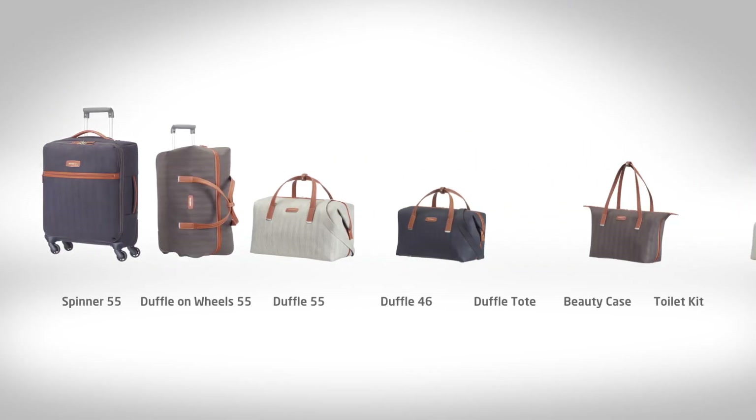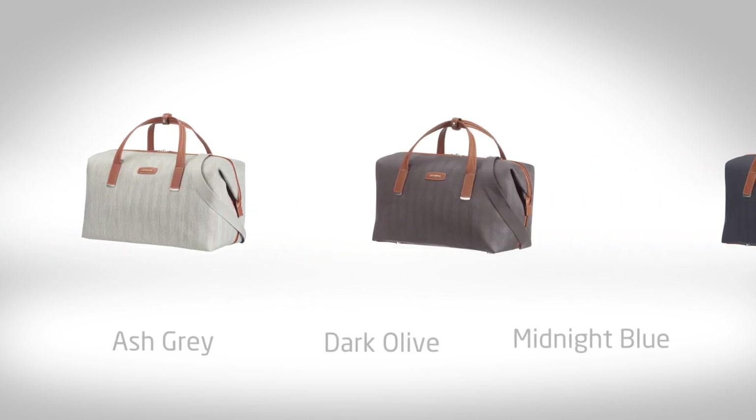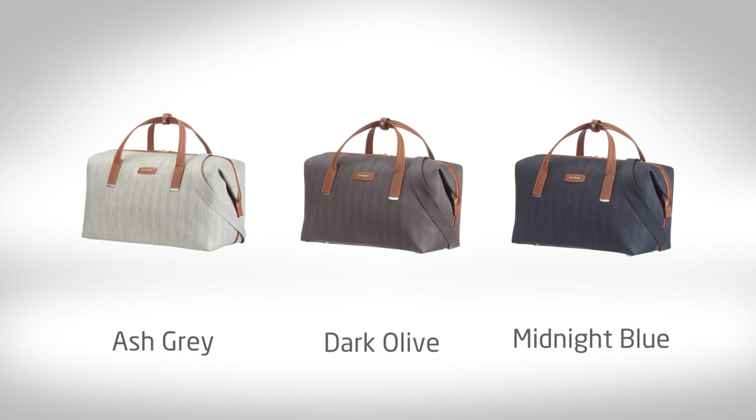The Light Deluxe Collection comes in a compact range of 7 weekend bags and cabin travel items, including 2 cosmetic items, 3 duffels, a duffel with wheels, and a spinner 55. All items are available in 3 sophisticated colours matching LightCube Deluxe's colour palette.